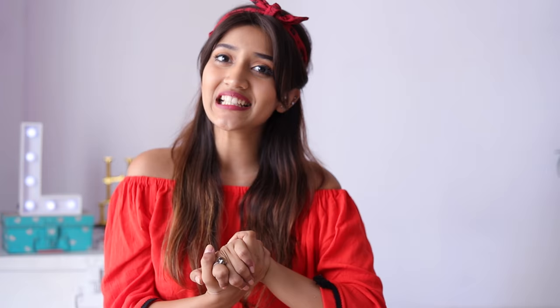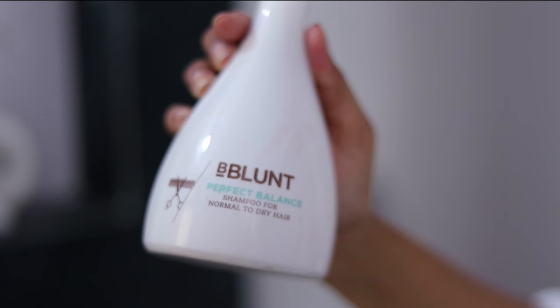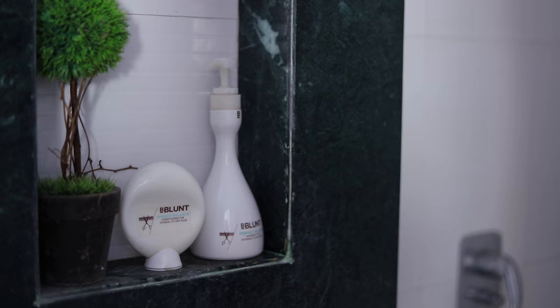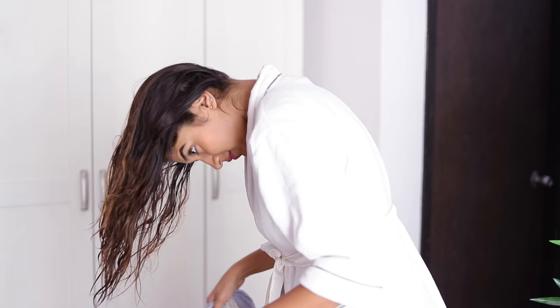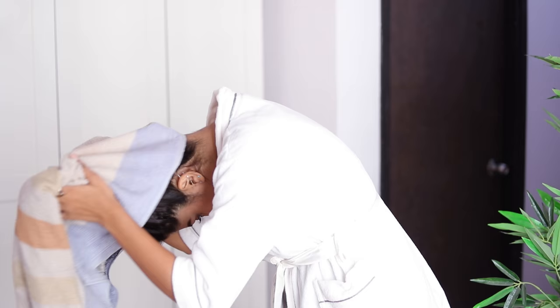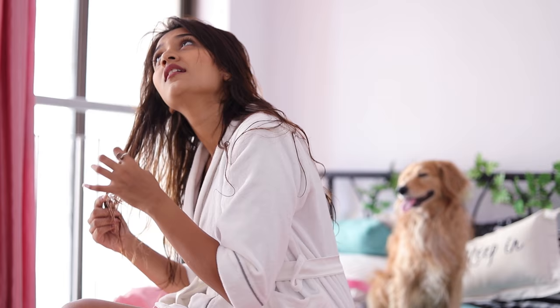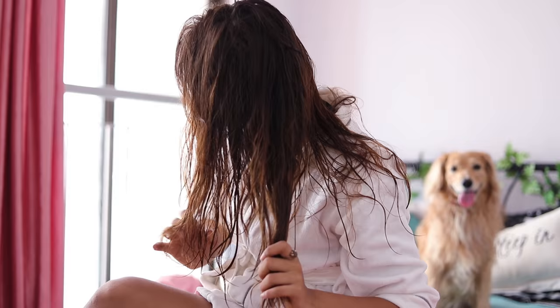Now let's move on to the routine. I use the B-Blunt Perfect Balance Shampoo and Conditioner for Normal to Dry Hair to wash my hair thoroughly. I usually towel dry my hair until it's not dripping wet. Then, to get rid of the frizz that my hair experiences right after it dries on the first day of hair wash, I use a leave-in cream — the B-Blunt Climate Control Anti-Frizz Leave-In Cream. I apply it onto the ends of my hair, not my roots. This leave-in cream also acts as a heat protectant in case you need to blow dry or straighten your hair, so you don't have to use a million products when you have everything in just one.